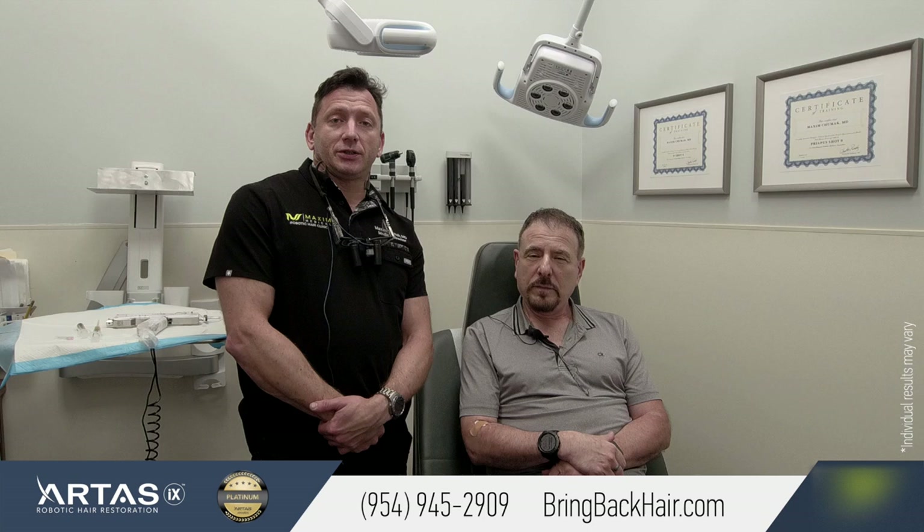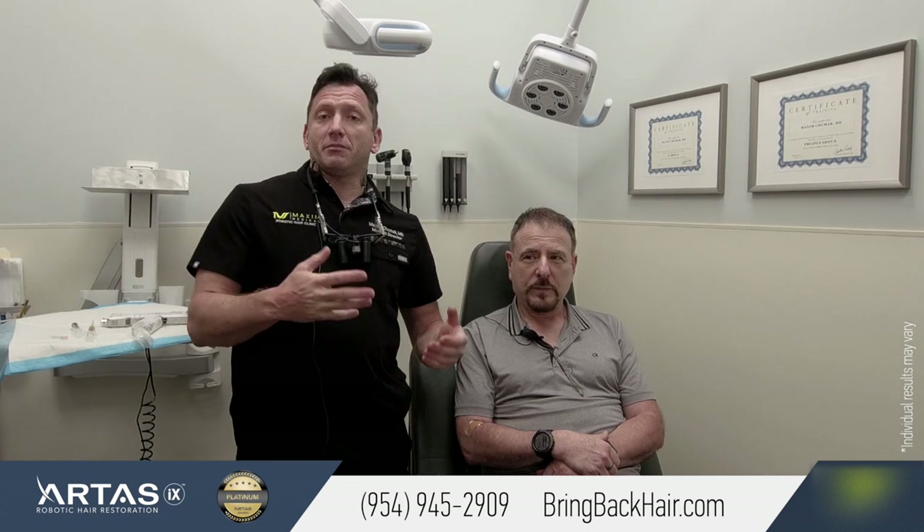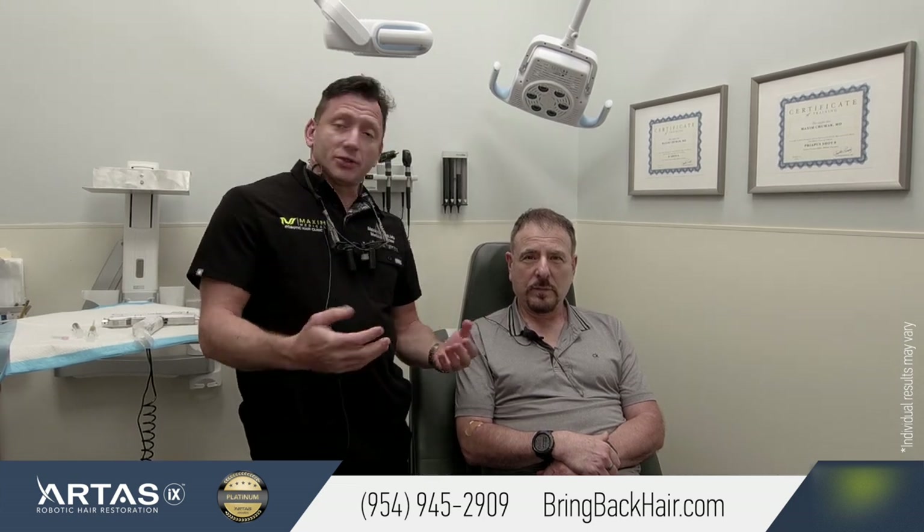Hello, I'm Dr. Max here at Maxi Medical Robotic Hair Restoration Clinic, and we're here with Dr. Pollock, who is a very busy psychiatrist in Santiago, Chile. He came here five months ago to have his hair restoration — it was done robotically and with a manual device — and I asked him if he could share his experience about the procedure day.